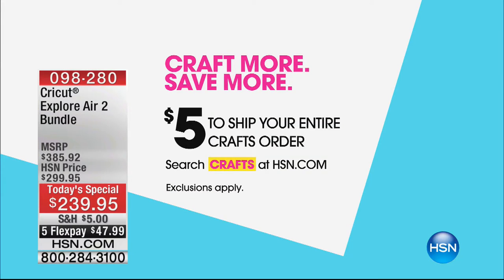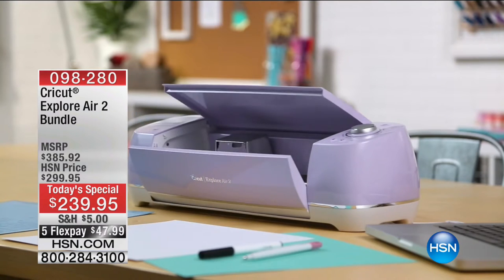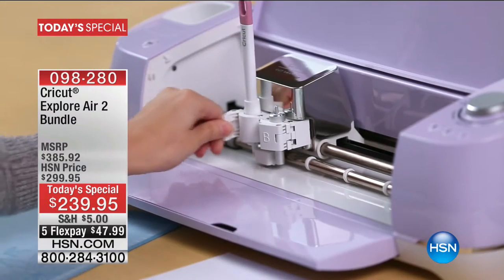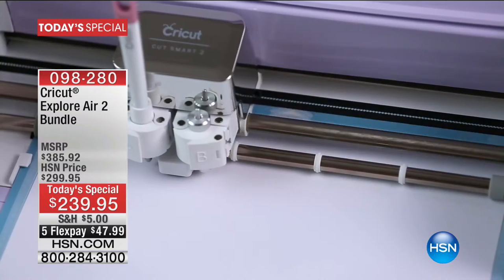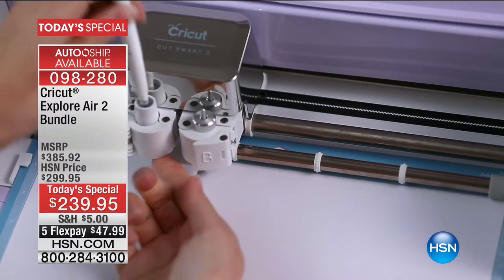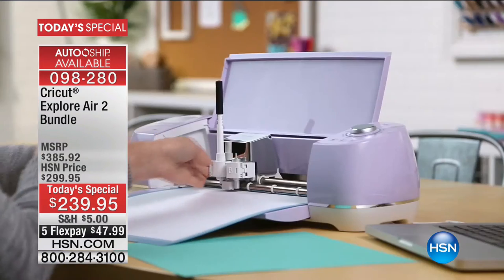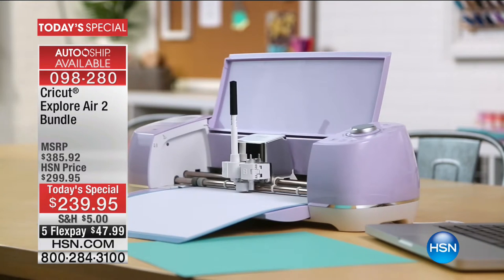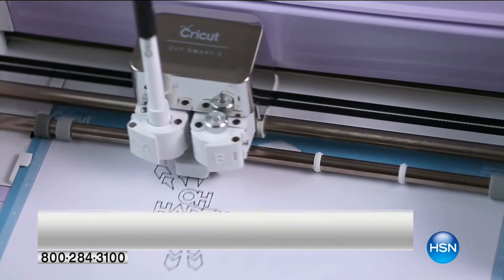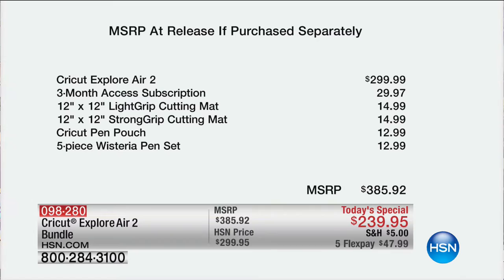The Today's Special is an Anna Griffin Cricut Explore Air 2 bundle in lilac — brand new and exclusive to HSN, a world launch that no one has ever seen before. It's been hugely popular since midnight with thousands already sold. It's only $239, representing a $400 value with all the included software. On five flex pay, that's just $47 to get your brand new Cricut on its way. The Cricut Explore Air 2 on its own sells for $299 anywhere else in the marketplace.